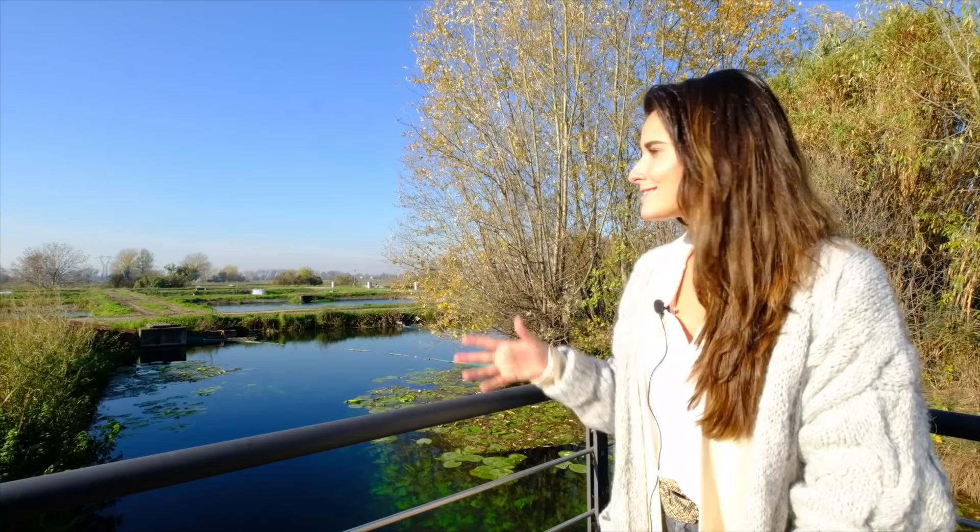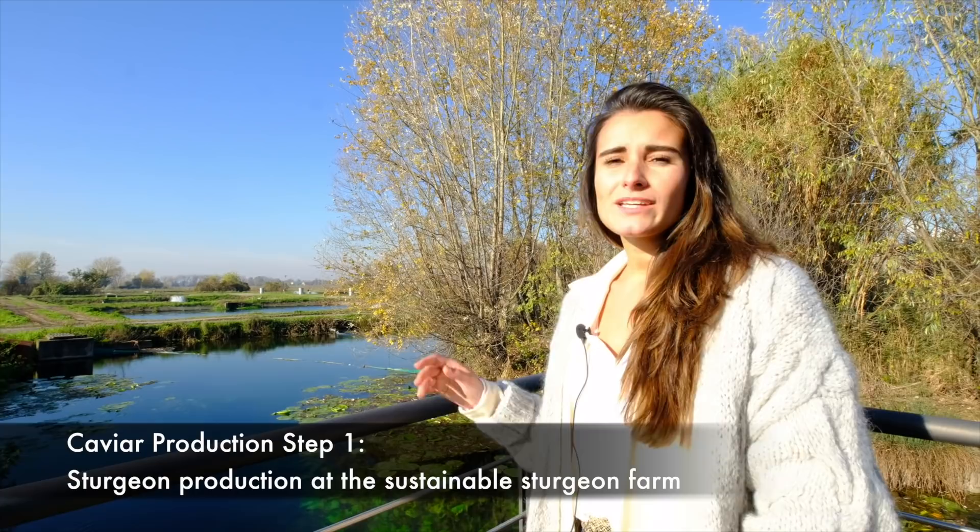Hello everyone. Today we are here at one of the sturgeon farms that we work with. I'm from Imperial Heritage Caviar and today we are in the Lombardy region in Italy, in the region of Calvisano. As you can see, this is a sturgeon farm, one of the oldest in the world. It's quite special and they work in a very traditional and unique way.